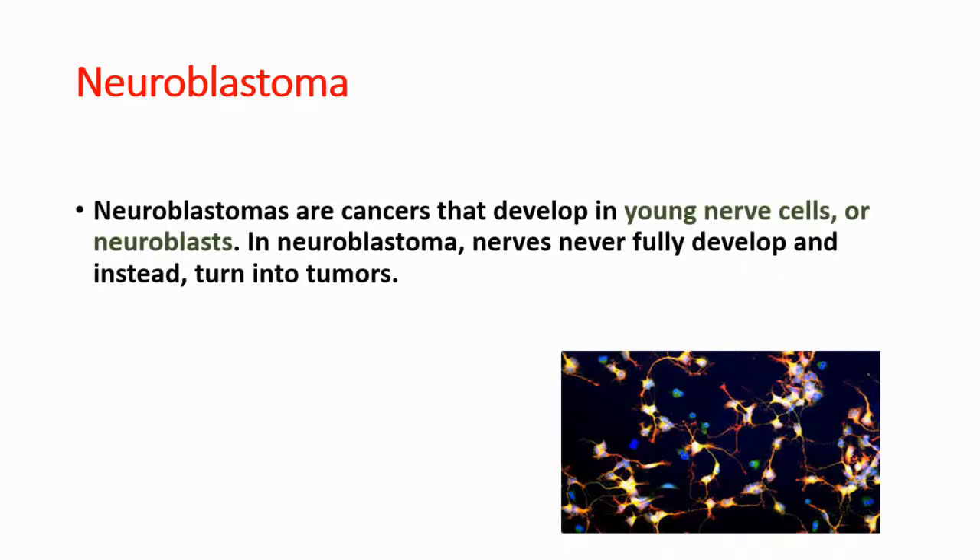Neuroblastomas are cancers that develop in young nerve cells. Young nerve cells are also known as neuroblasts, and in neuroblastoma these nerves never fully develop. Instead, they are turned into tumors. On the image, you can see an illustration of neuroblastoma.